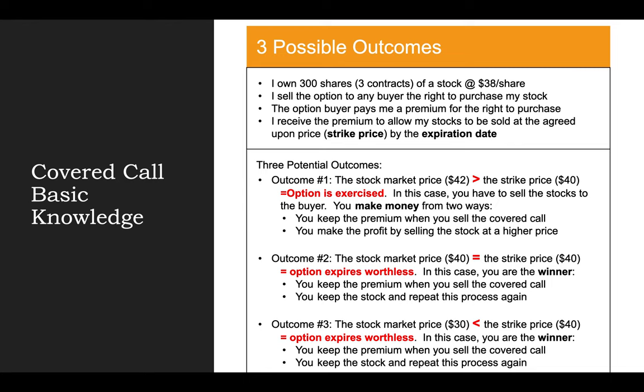And second, I make a profit by selling the stock at a higher price than what I purchased — I bought at $38 and sold at $40, making $2 per share profit. Outcome number two is if the stock closes at the same price as the strike price on the expiration date — in this example, $40. This usually doesn't happen very often, but if it does, the option would expire worthless. As the seller, I make money from the premium when I first sold the covered call option — regardless of the result, once the transaction goes through, I keep the premium. And since the option expired worthless, I still keep the stock and can repeat this process again.